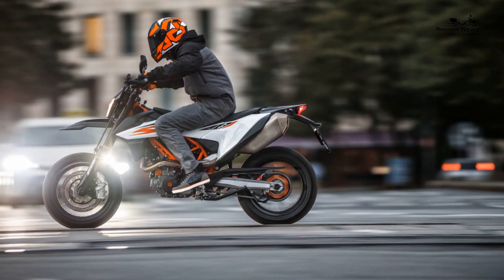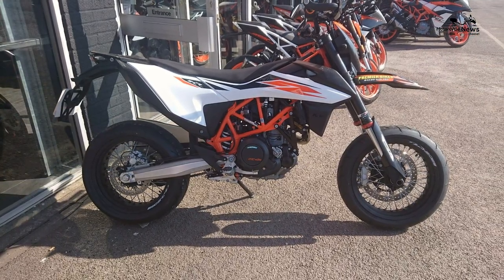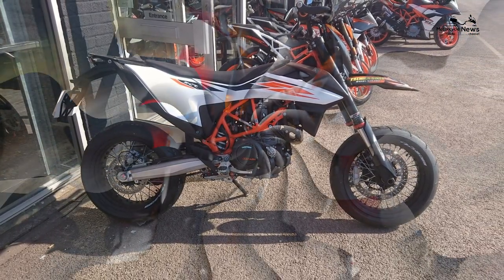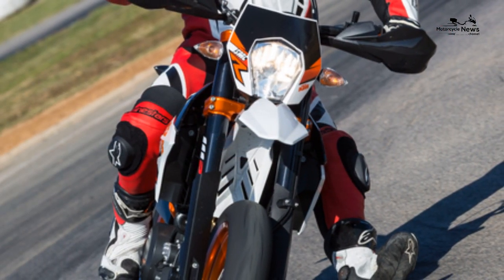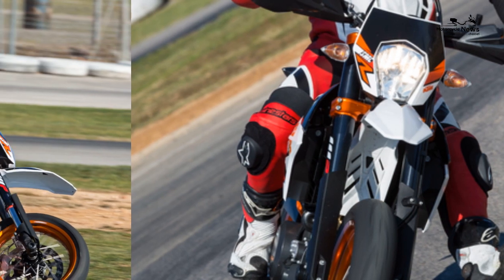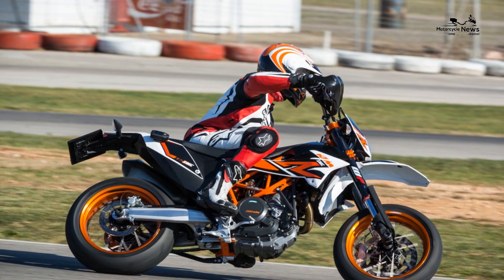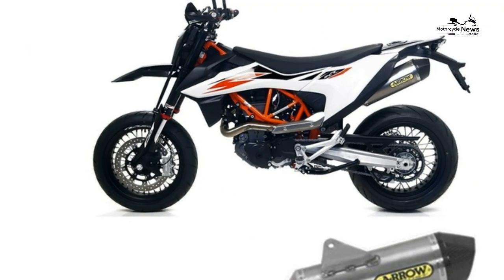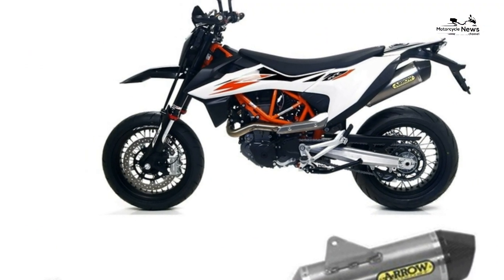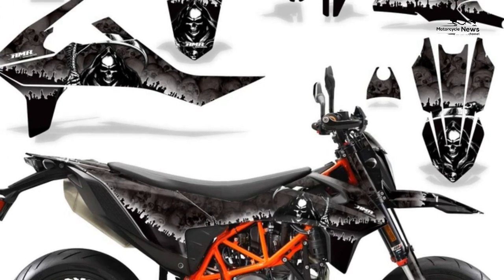Engine: KTM and sister company Husqvarna are the only manufacturers genuinely persisting with single cylinder technology, and huge amounts of work has gone into making the LC4 engine more usable and less vibey. A second balancer shaft has been added, which has significantly reduced vibes and made the whole ride far smoother. Anything just above idle is a chain-clattering mess, as you'd expect from a single cylinder, but the rest of the delivery is silky, enthralling, and highly addictive.